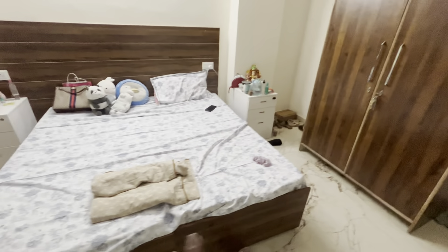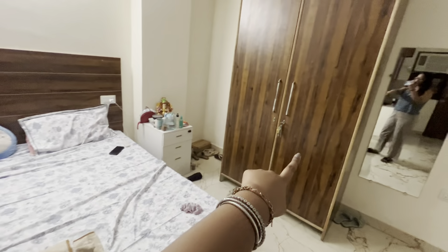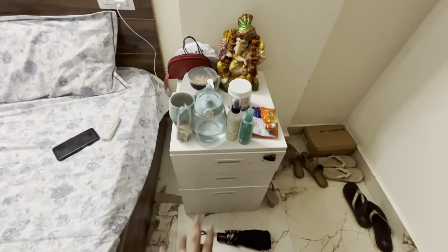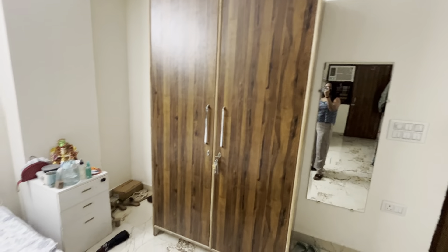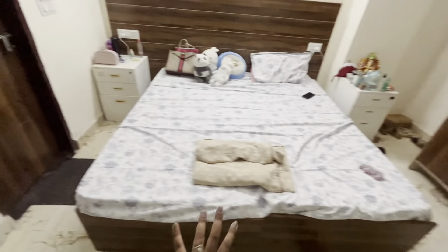This room is available in sharing, so I have a roommate here. There is one almirah for each of us. There are also almirahs on the bed — kind of like a wardrobe — where we can keep our personal stuff. The capacity is pretty good, though the room looks like it has less space. There are also cabinets in the bed where you can keep things like water bottles.